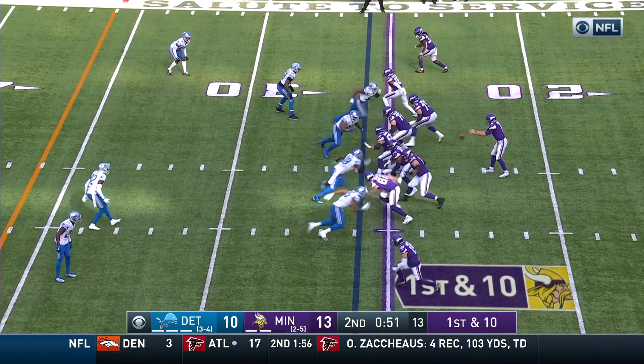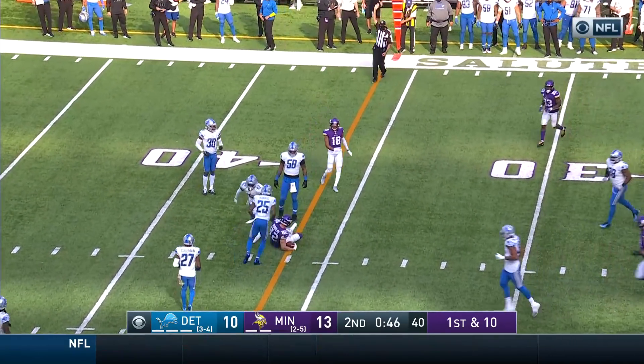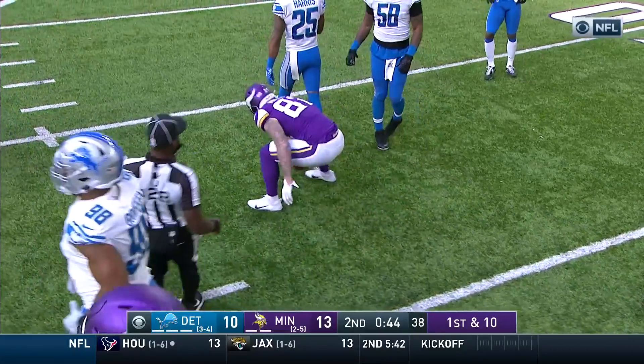First and ten. O'Neal with the block at right tackle, upfield to Rudolph — his second catch today, brought down by Harris, hit by Kurse.